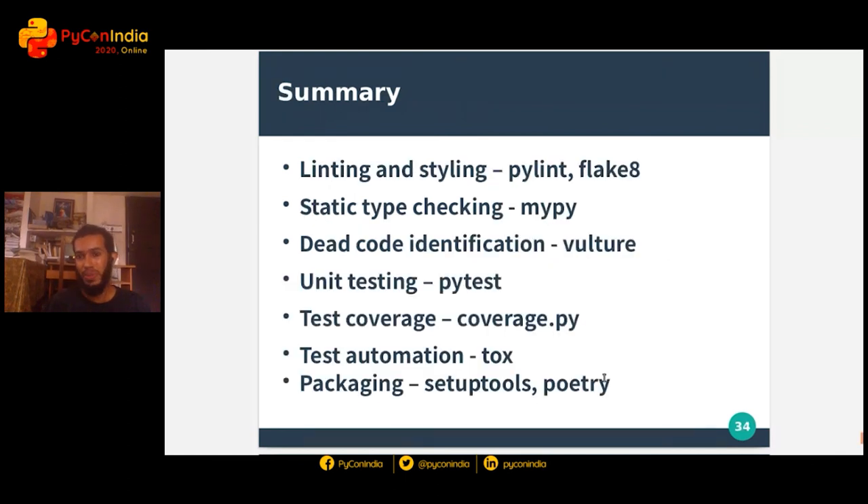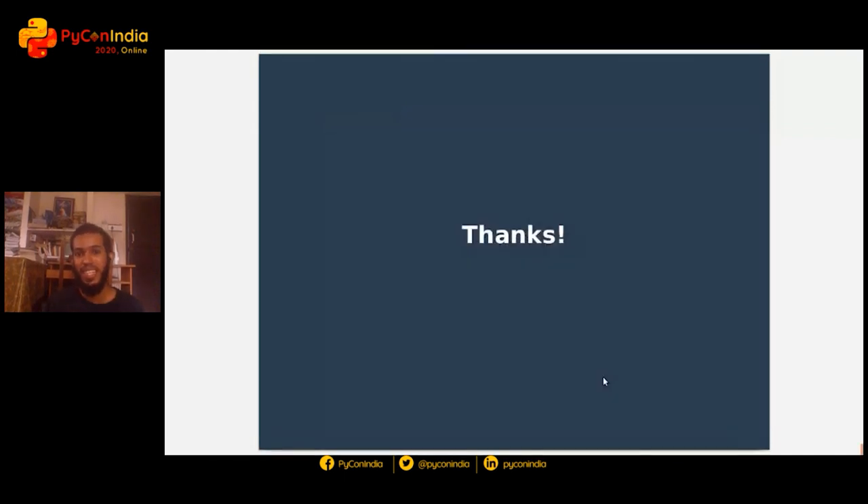So that's it. Let me summarize what we saw so far: linting and styling, static type checking using MyPy and other tools, dead code elimination and identification, testing, test coverage, test automation, and finally packaging. Thank you for listening. If you have any questions, I'd be happy to take them.